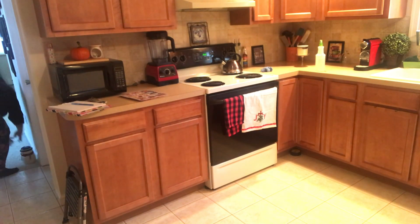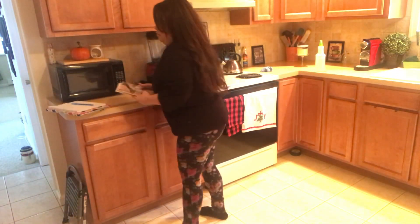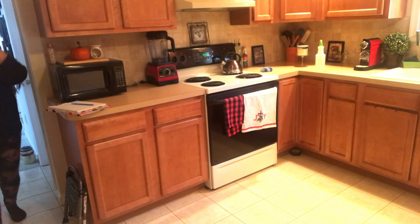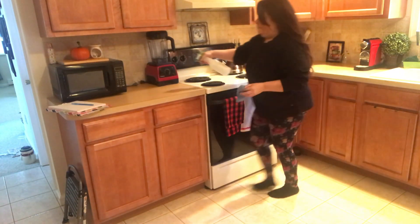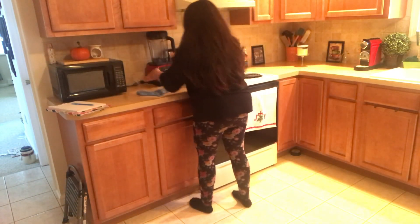I'm still basically unpacking and putting things away. I haven't finished unpacking a lot of things in the house, so you'll see me putting away a lot of things that don't belong in the kitchen — only because I'm trying to find a place for them.